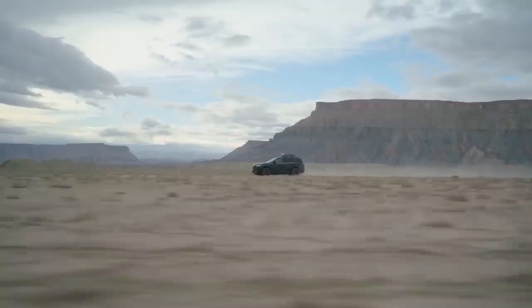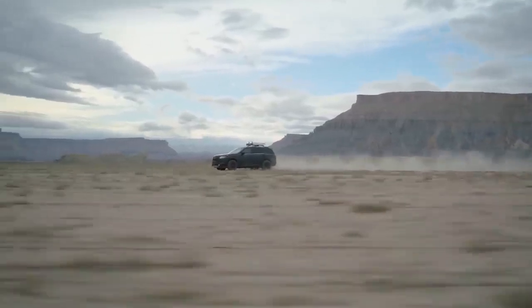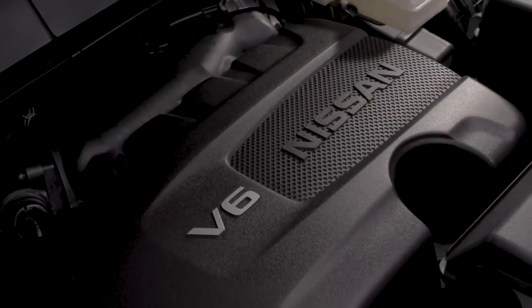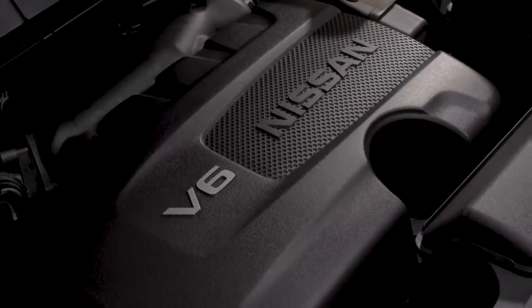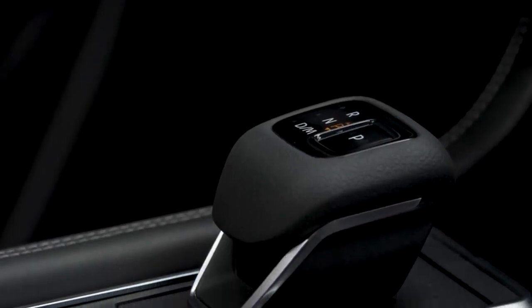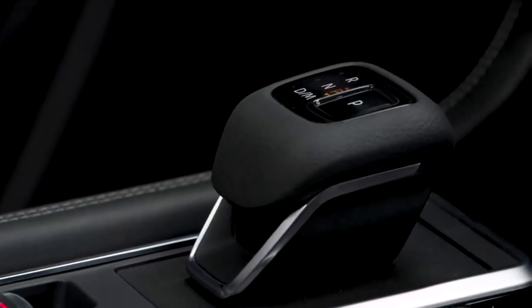Now let's talk capability. Every 2022 Pathfinder comes with a powerful 284 horsepower 3.5 direct-injection V6 and an all-new, smooth 9-speed automatic transmission — a difference felt the moment you step on the gas.